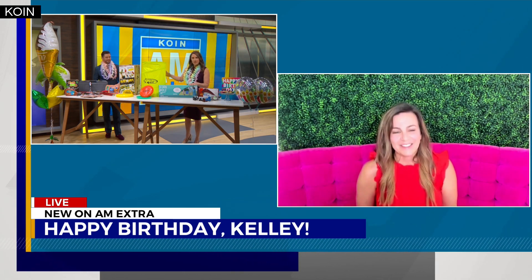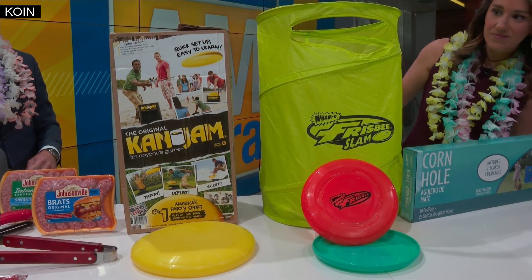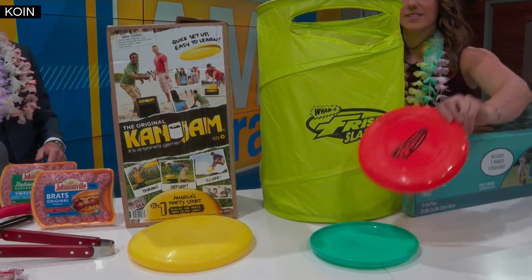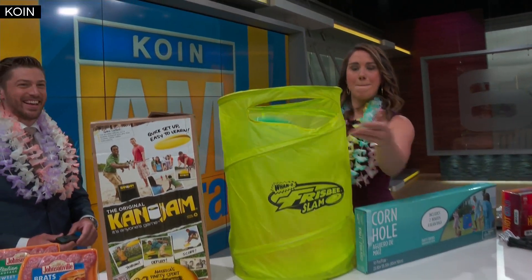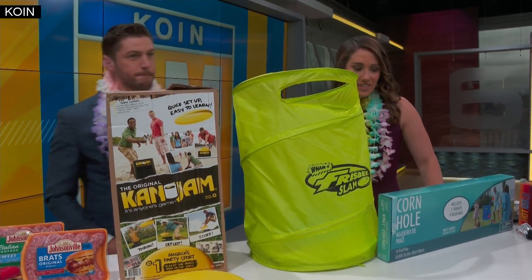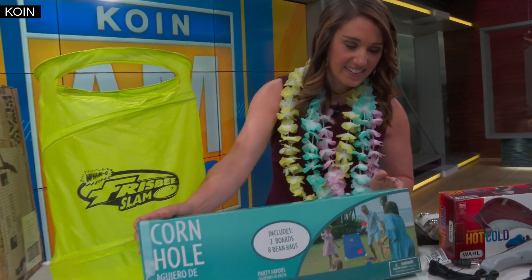What about backyard games? That's always a big thing with the barbecue, and we've got a lot here on the table. Party City hooked you up for your birthday with lots of games. The first one is Can Jam — it's basically a can that you set on either end, and you use a disc to try to get it either in the hole or on top to score. Frisbee Slam is a very similar game but it's portable, so you can pop it down and back up — great for the beach. And of course you've also got your classic cornhole set, which is super fun. Wouldn't be summer without it!